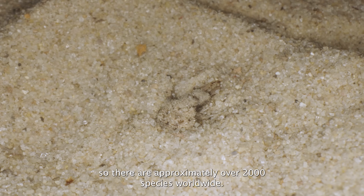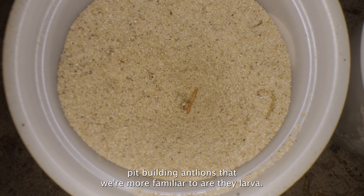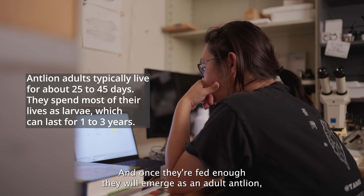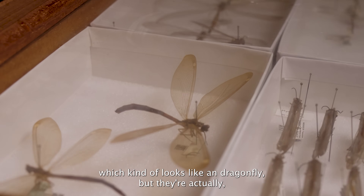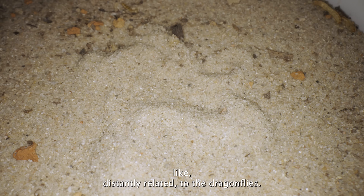There are approximately over 2,000 species worldwide, and I've been studying them for about seven years. Pit-building antlions that we're more familiar with are the larvae, and once they're fed enough they will emerge as an adult antlion, which kind of looks like a dragonfly, but they're actually distantly related to dragonflies.